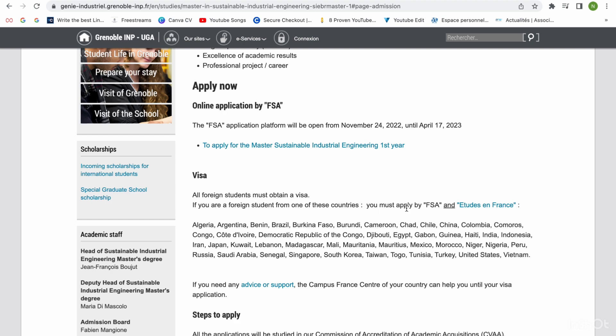If you come to the visa section, it shows that if you're a foreign student from one of the listed countries, you should apply through FSA and Etude en France. There are some courses that require you to apply directly through Campus France, and others where you apply to the school first, then go to Campus France for your visa. For me, I first applied through my school portal, then after getting admission, I went to Etude en France to register with Campus France.